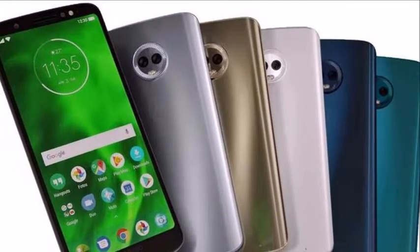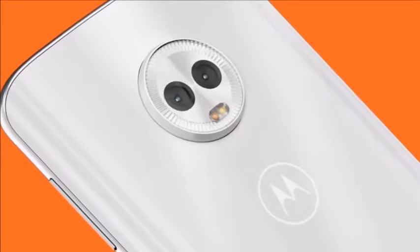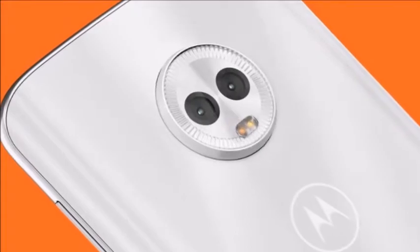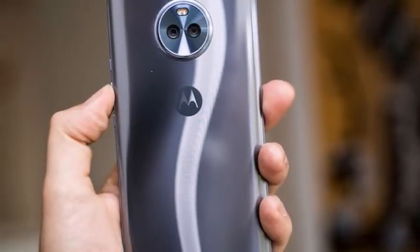Motorola will start the distribution of the latest camera app update to its smartphones. The revamped version is now available on the Play Store, and the changelog has been updated with the new features.